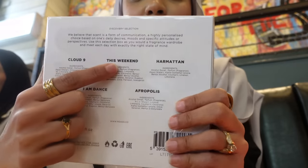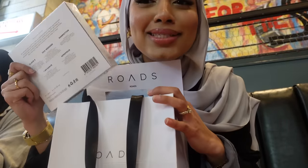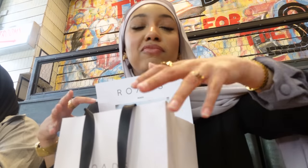We just got out of the event and came back from the fragrance event. This is a brand called Roads — we got a little discovery set. One called 'The Weekend' smelled really nice, and 'Cloud Nine' — you guys, it literally smells like a baby, like fresh newborn babies. My favorite was 'Flower Mountain.' What's your favorite?